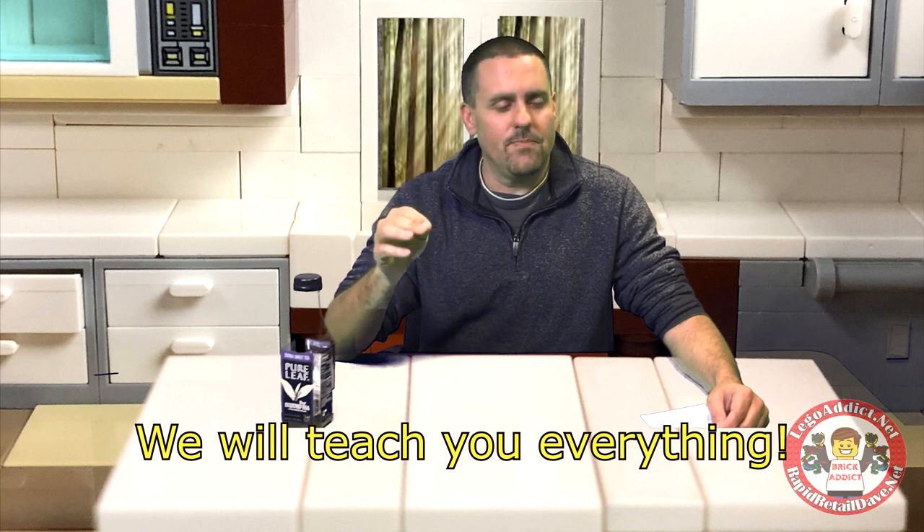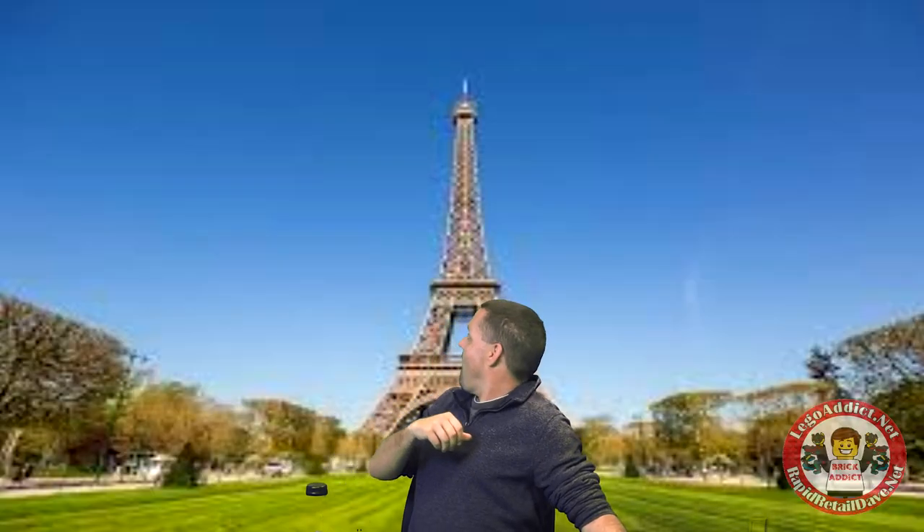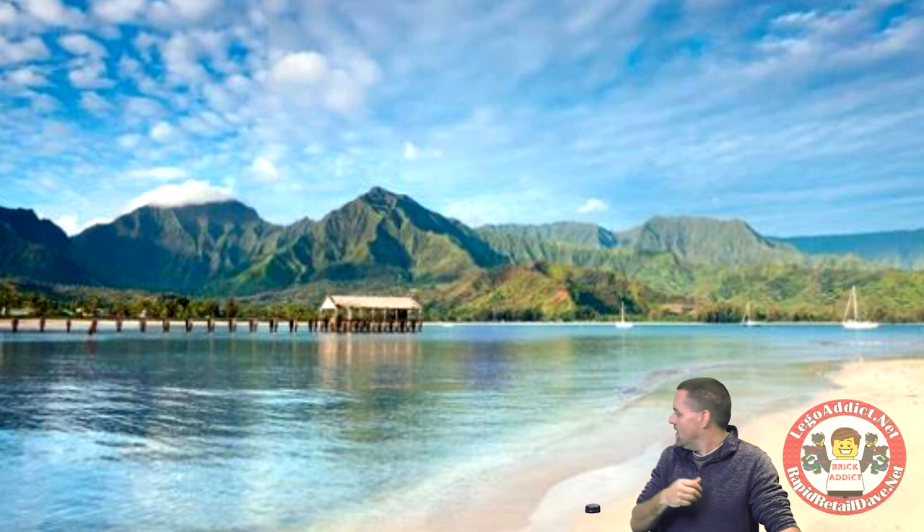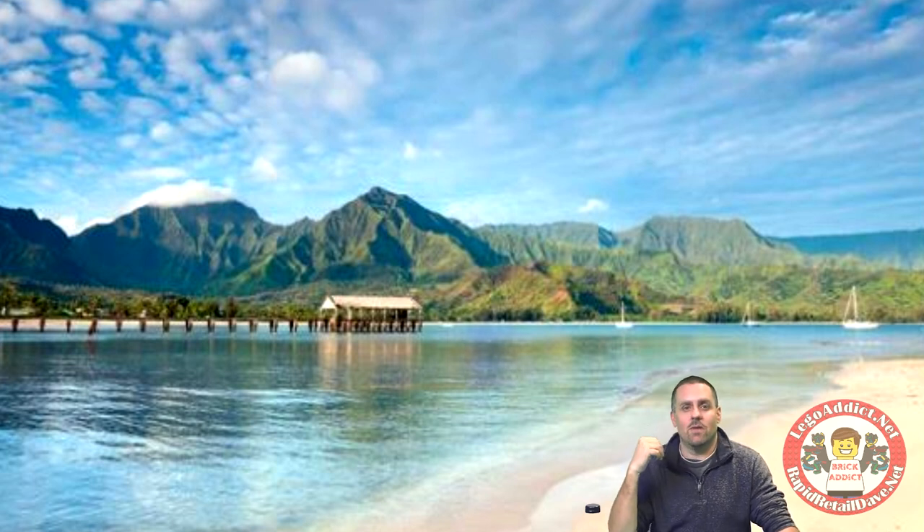In fact, you know what? I haven't had a vacation in a while — let's go to Paris. Oh, this is cool. This is the Eiffel Tower? Really? Just like that? Hawaii. Beautiful. I'm going to go swimming after this video.